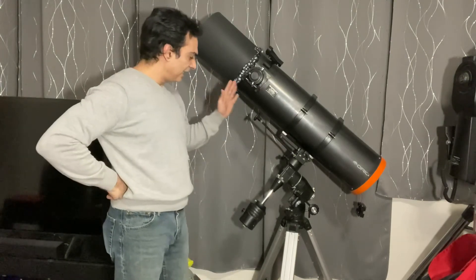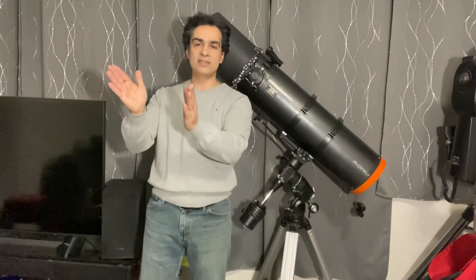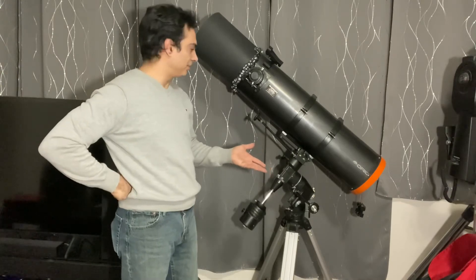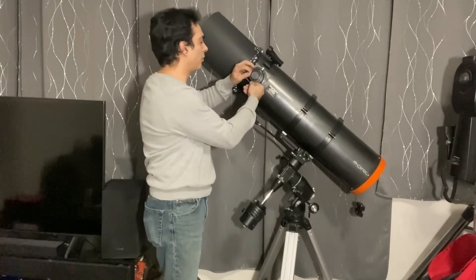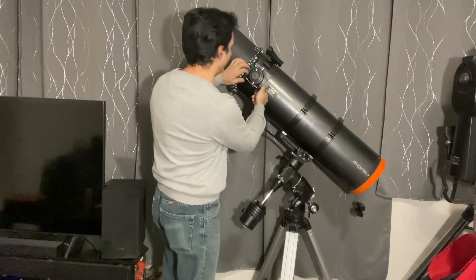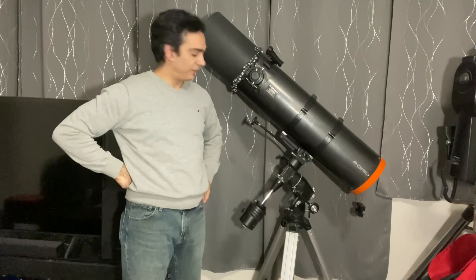I like this setup. If you prefer the go-to version it's going to cost you almost double — no problem if that's what you want, but I like the manual version. Just point it roughly north, use your slow-motion controls, and it's pretty simple — nothing can really go wrong unless you break the gears, which is nearly impossible. It's got a red dot finder scope, a two-inch focuser with a 1.25-inch adapter so you can use either size eyepiece. Being f5 with only a 1000mm focal length, putting a two-inch eyepiece in there gives you some huge fields of view.